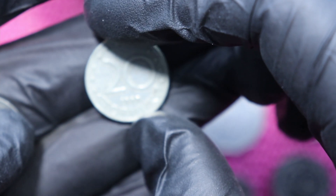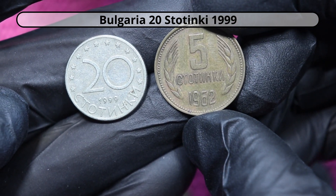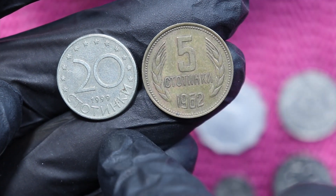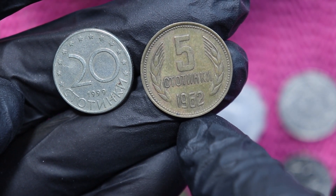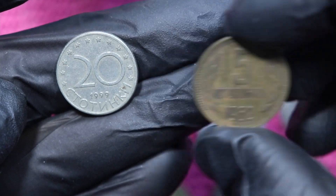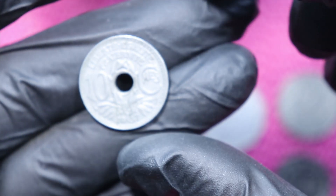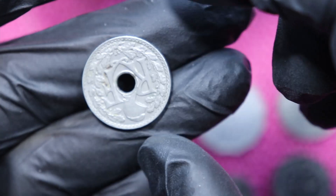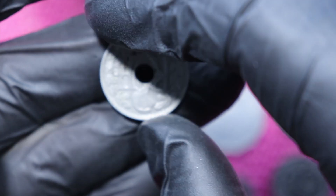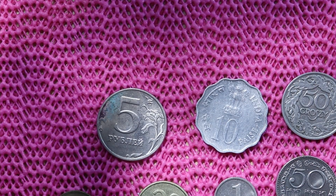And here we have 20 Stotinki again — and yep, it's the same writing. So this is the 1997 version of the Bulgarian currency, and this is the old version. So that's a third coin from Bulgaria. And here we have 10 Centimes from France — RF, RF, definitely Republic.